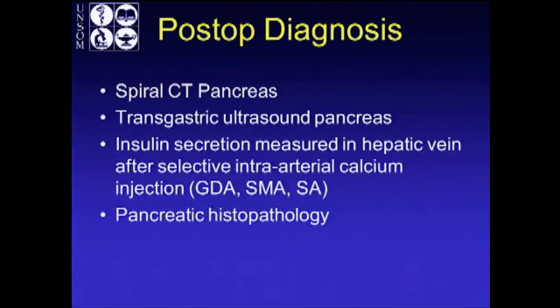Insulin secretion can be measured in the hepatic vein with selective intra-arterial calcium injection in the gastroduodenal artery, the SMA, and the splenic artery. Then you can biopsy and look at pancreatic histopathology for beta cell hyperproliferation.